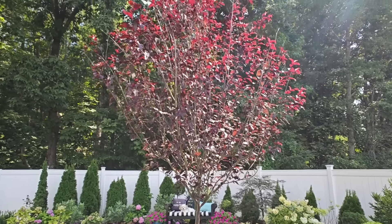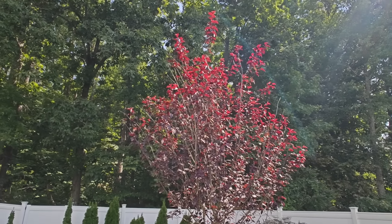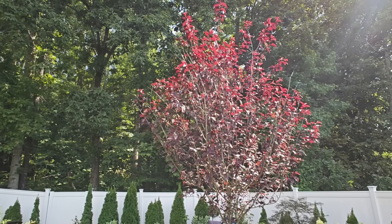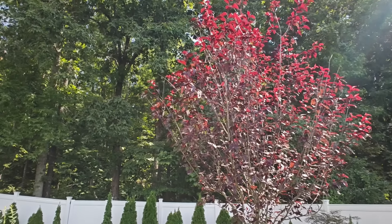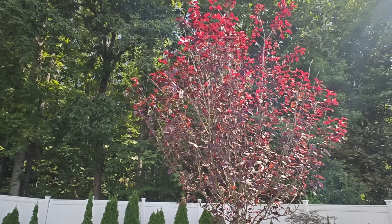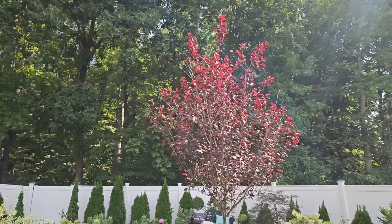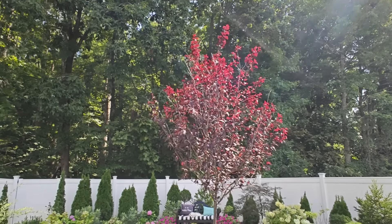Last but not least I have my plum tree — it is just now starting to leaf back out from all the damage from the Japanese beetles. The treatment that I have been putting down is working. This is literally one of the only plants that had any type of damage from the Japanese beetles this year. I'm going to keep up on my treatments — I've been putting them down monthly. July is the month you want to start putting your treatment down to knock as much of the population down as you can while it's still in the lawn stage.